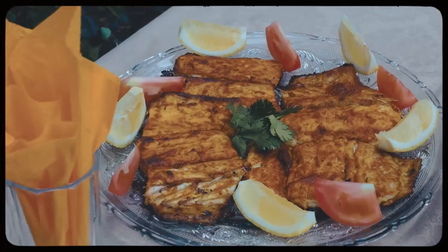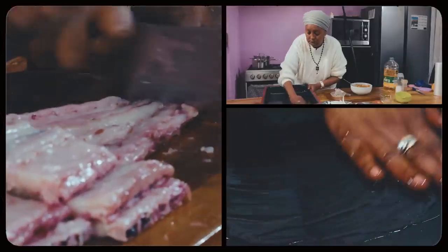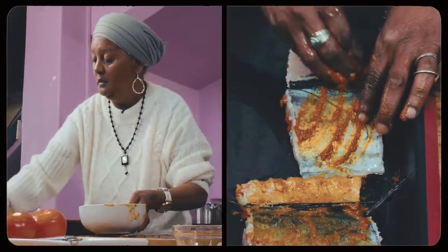There you go. Here we have the snook — snook masala. The snook fillet is portioned and marinated with a combination of fish masala, garlic, cooking oil, and lemon juice.